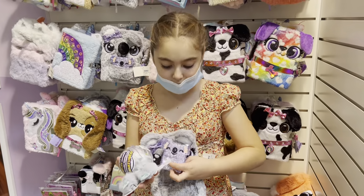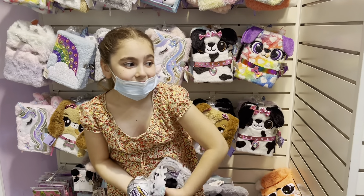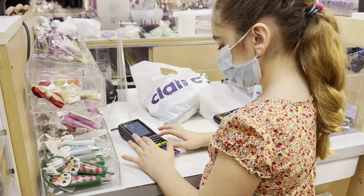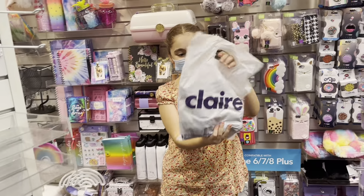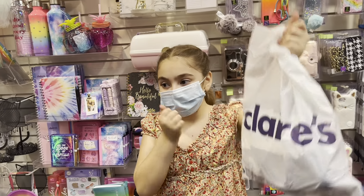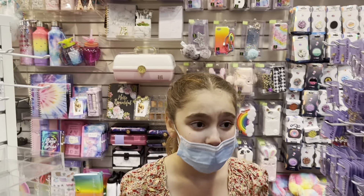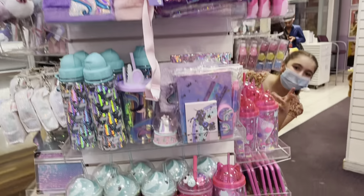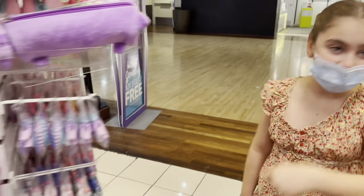So this is what I got, let's go check out. I didn't get the fox one — then I saw this and it has a little book inside, so I actually changed my mind. But yeah, let's go check out. This is my Claire's bag and I think it's pretty good — it's really what I wanted! Can you give me another minute so I can get some erasers? Just kidding — next time!